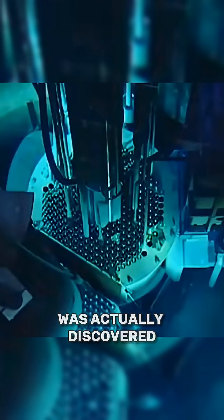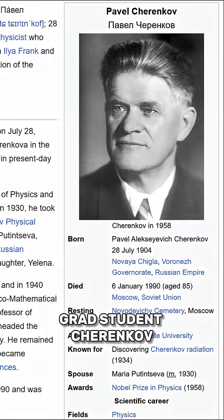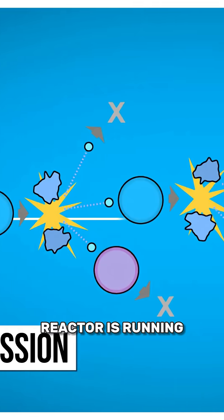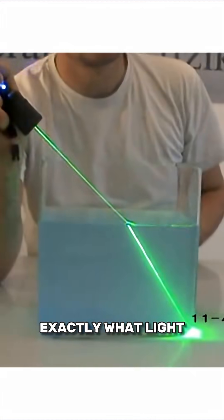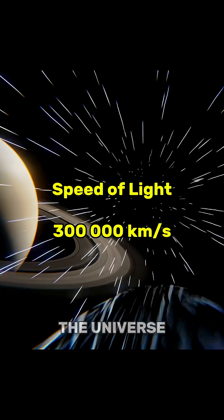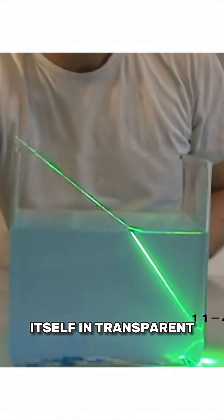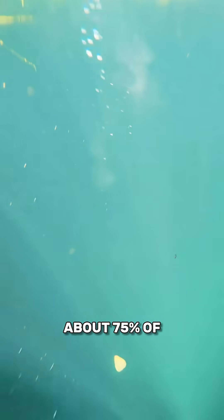This blue phenomenon was actually discovered back in 1937 by scientist Vavilov and his grad student Cherenkov. When a nuclear reactor is running, a lot of high-energy electrons get released into the surrounding environment. These electrons do exactly what light in water can't do — they move almost at the maximum speed possible in the universe. Meanwhile, light itself traveling through water only goes at about 75% of its top speed.